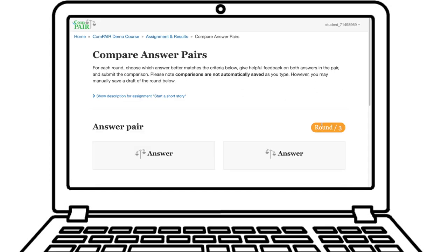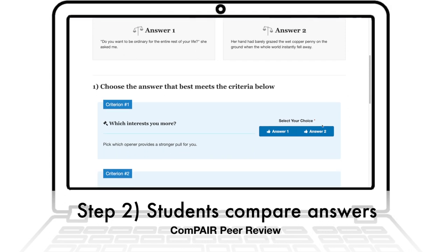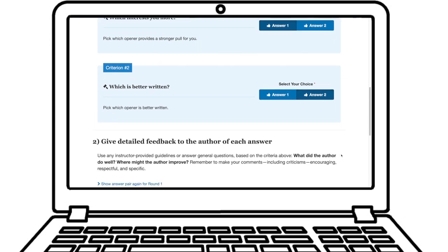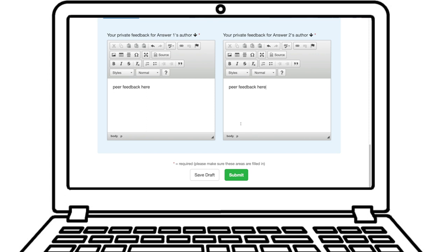They see two answers side by side so they can see both at the same time. Then there's a 'which of these is more effective' — they choose one — and then below that is a feedback box for each author, so they can provide that feedback to their peer in an anonymous but supportive way.